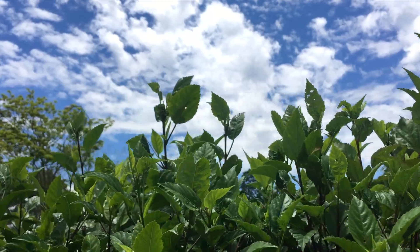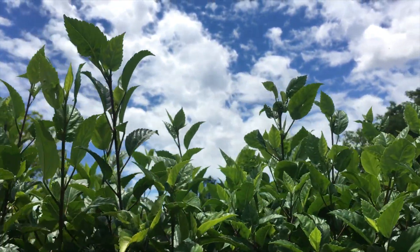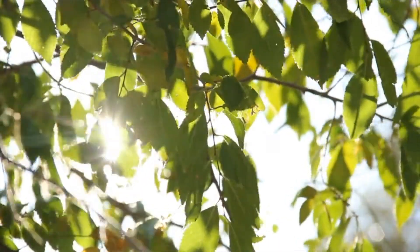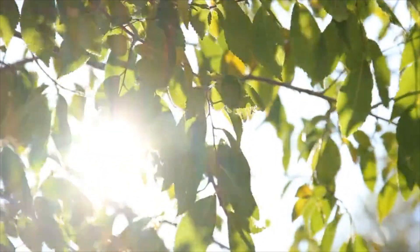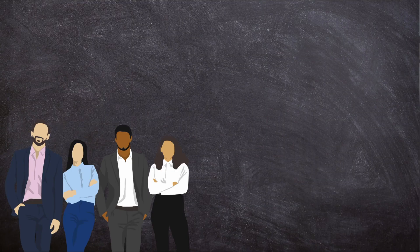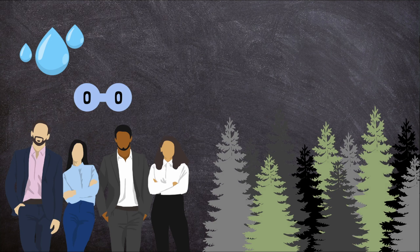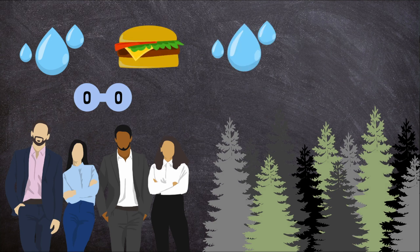Where do plants get energy? They can't eat cheeseburgers. Plants get energy from the sun in a process called photosynthesis. Just like humans, plants need a few important things to survive. Humans need water, oxygen, and food. Plants need water,